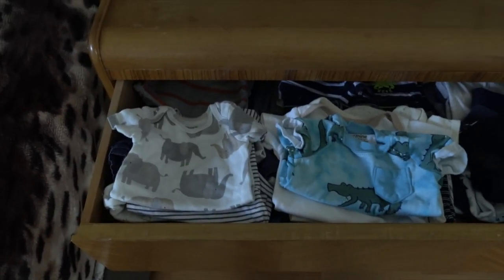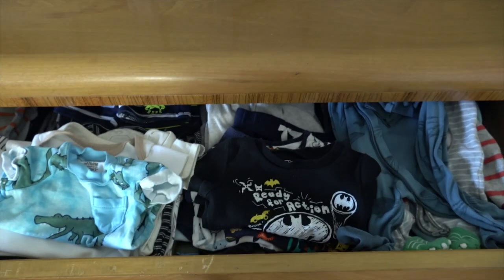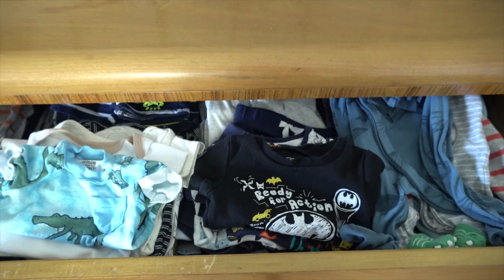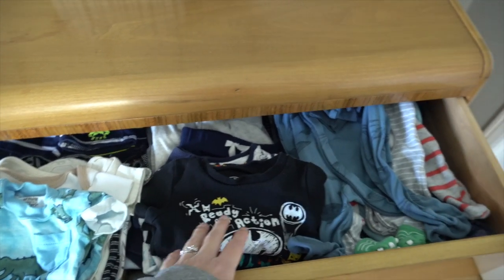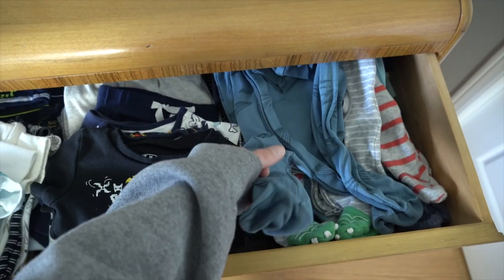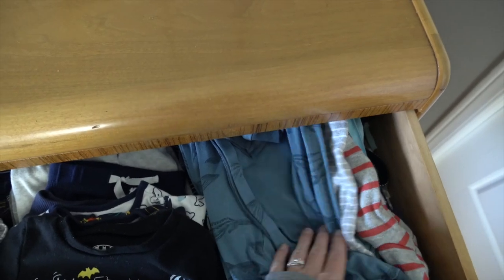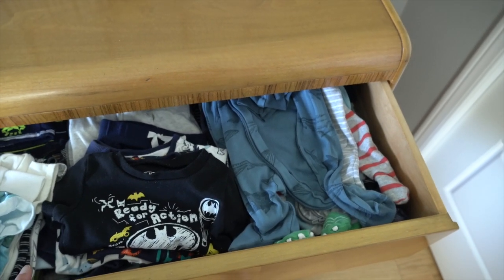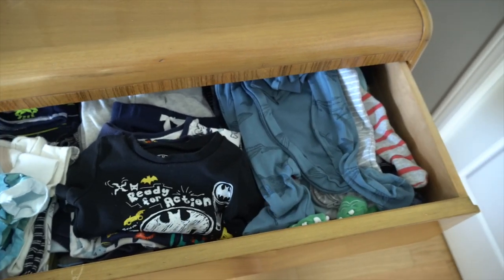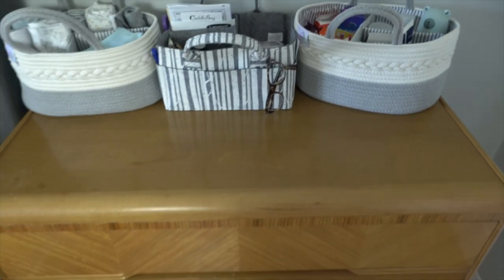In the top drawer of the dresser I keep the clothes currently fitting him. On one side are tops and onesies, in the back are shorts and more t-shirts and onesies, then one-piece zip-up outfits and shirts with pants or shorts. On the other side are his sleeping clothes — onesies with zippers or buttons and feet. I don't fold the sleep clothes because they're difficult to fold and he wears so many throughout the day and night if he spits up.